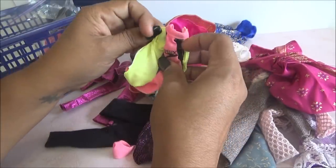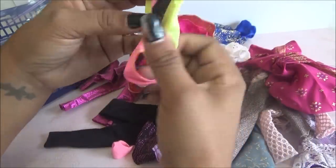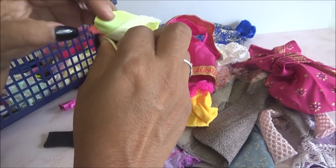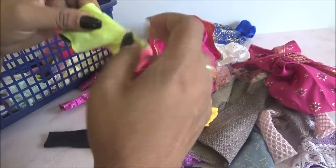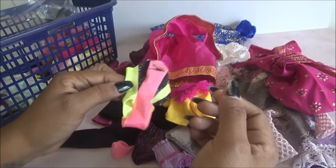Y viene este. Vean qué bonito, este es un traje de baño y es de la marca Despiro. Está padrísimo. Estaba desabrochado, por eso no le hallaba forma. Ahí está. Vean qué bonito. Despiro, como colores muy neones.